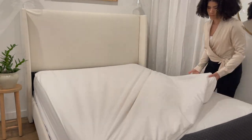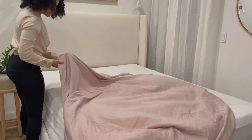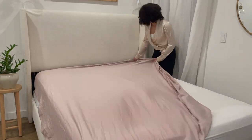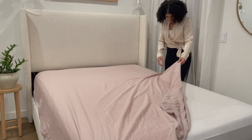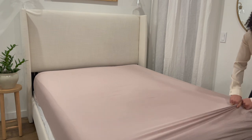Now moving on to sheets. Some people are particular about thread count, but I just choose sheets from Target that feel nice to me. I have about four sets that I rotate through — right now I'm using a really subtle purple color that adds a pop without being too loud. I actually don't use a flat sheet, only a fitted sheet. Let me know if you do too, because I just don't really see a purpose for them.